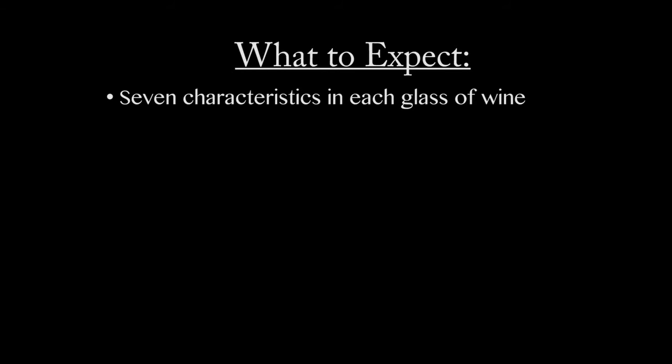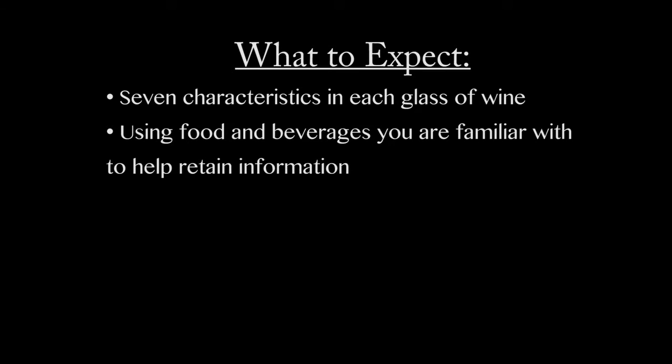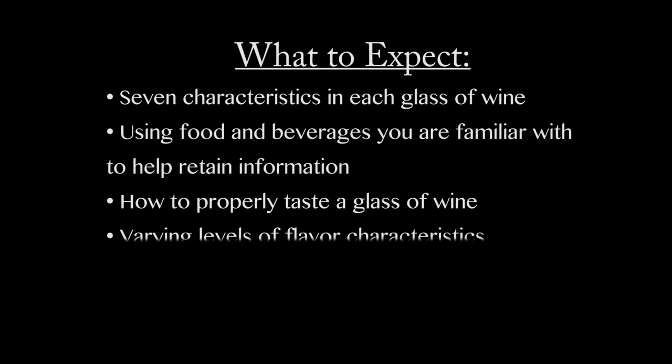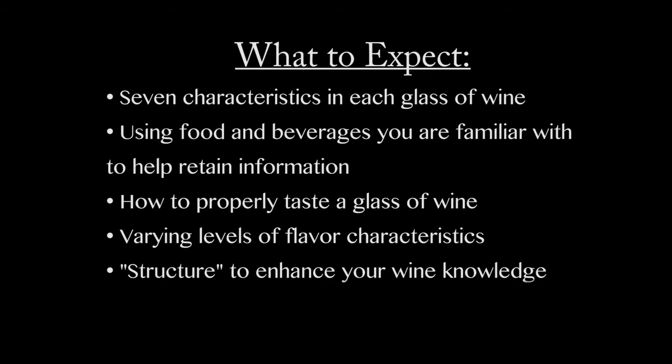Here's what to expect when taking this course: the seven characteristics in each glass of wine. You will be using food and beverages that you have consumed to help retain the information. You will learn how to properly taste a glass of wine, and you'll also learn the varying levels of flavor characteristics like acidity, oak, tannin, alcohol, and body. Having the structure to enhance your wine knowledge at a faster pace than before. And finally, expect Wine for Beginners to push your curiosity to branch out to taste and learn about other wines. Are you ready? Let's get ready for the course.